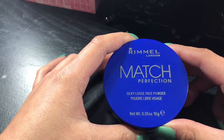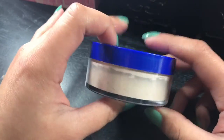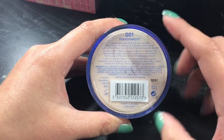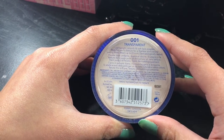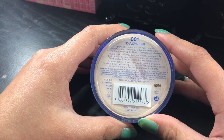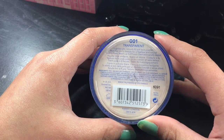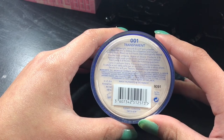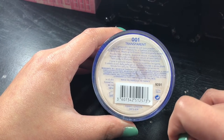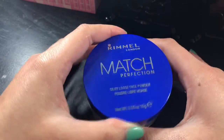So this better be special, otherwise I'm going to get really upset. I really love the packaging — it's pretty basic and you can see what you're getting. At the back it says they only have one shade which is transparent. It claims to be lightweight, smooth and soft, matching the skin's texture for a flawless natural finish. It wears up to 8 hours, is dermatologically tested, and is good for 30 months — amazing for those who don't use makeup every day.